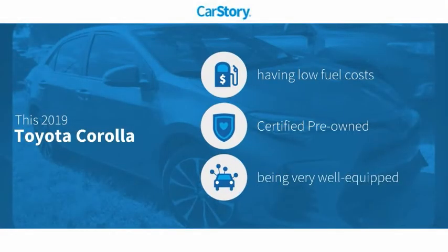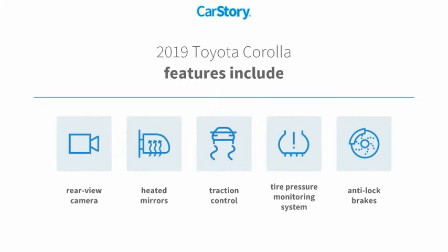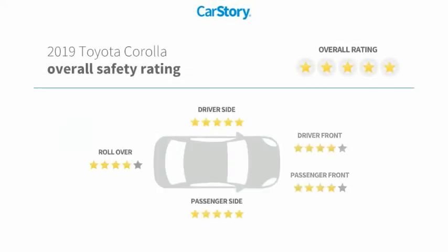Car Story research indicates this vehicle as having low monthly fuel costs, certified pre-owned, and loaded with features. Features also include anti-lock brakes, traction control, rear-view camera, heated mirrors, and tire pressure monitoring system, with these ratings.